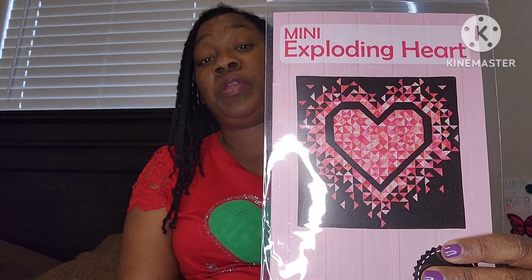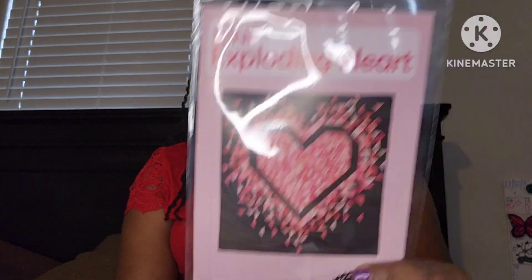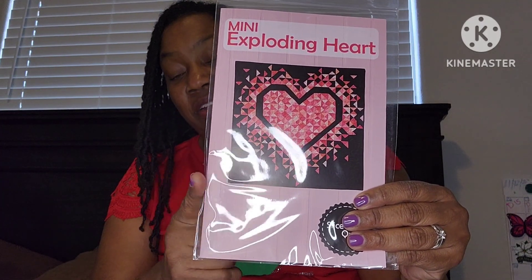I also purchased this Exploding Heart mini quilt pattern, and this was twelve dollars. I'm not sure about the price of the fat quarters but I think they were like two dollars or something like that. This mini quilt is crib-sized and it makes a 36 by 36 inch quilt. I've been looking at this pattern for some time and I was excited to see it there and purchased it.